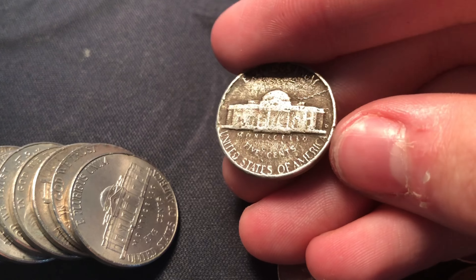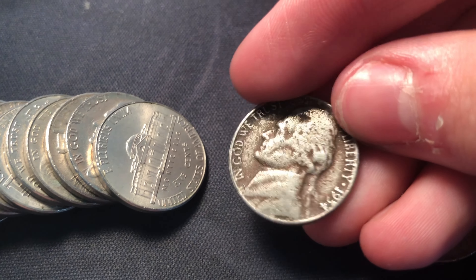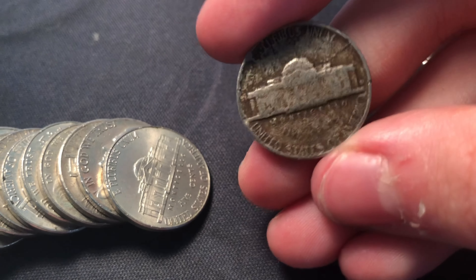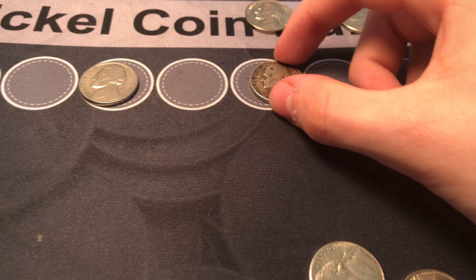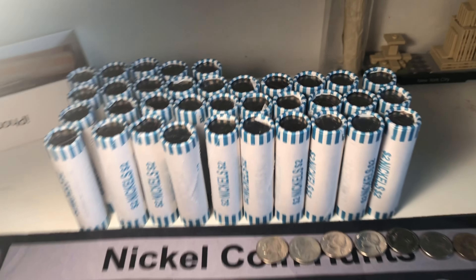Roll number eight — it was reverse facing and it looked pretty old. I flipped it over and it's a 1954 Denver. Pretty toasty shape but it is a '54 Denver nonetheless. There might be something to check for variety but no — it's just a '54. I'll take an old nickel any day.